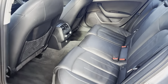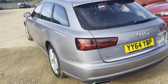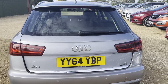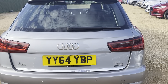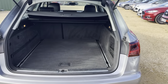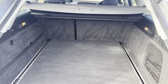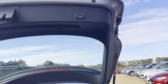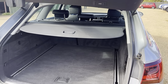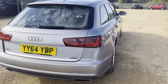Very nice and tidy example. Moving onto the rear boot area — it's a very, very spacious boot. It also has an electronically controlled tailgate, which is an excellent feature to have.